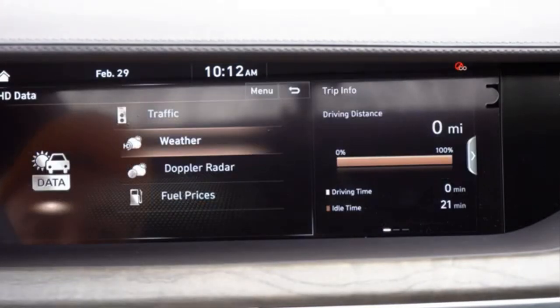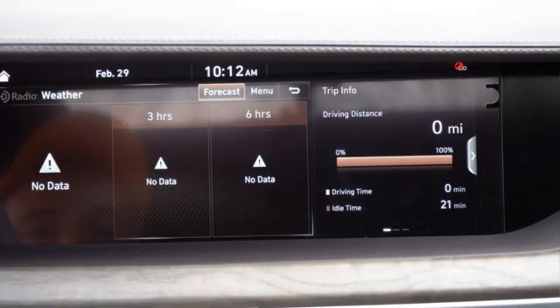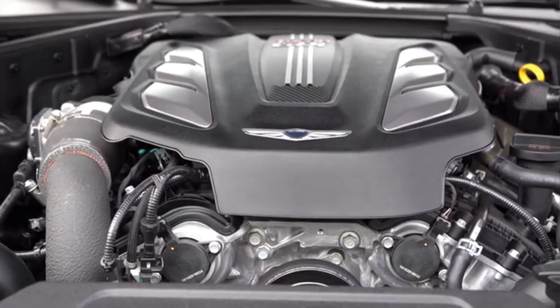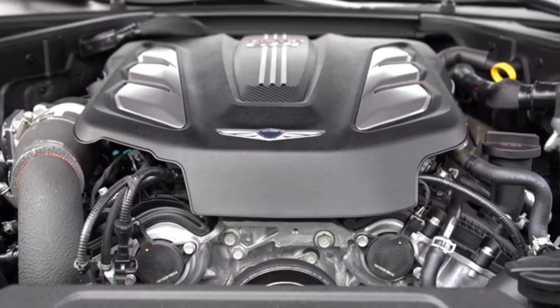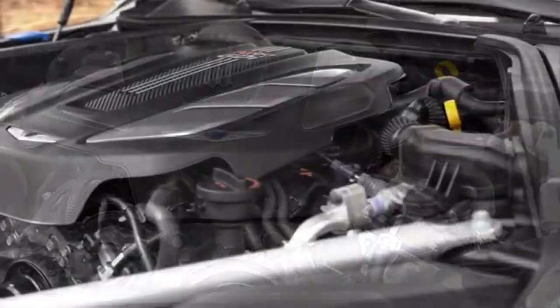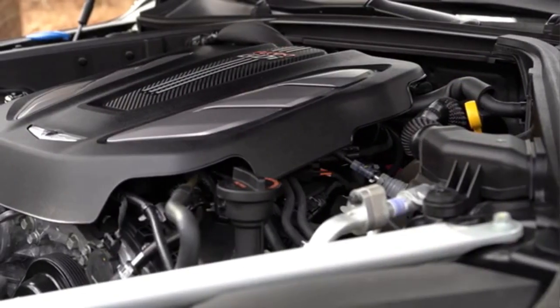It is still a luxury sedan with a richly appointed interior, a 22-way electric adjustable driver's seat, a 12.3-inch infotainment screen, 3-zone smart air conditioning, a rear passenger entertainment system, etc.